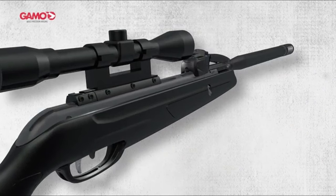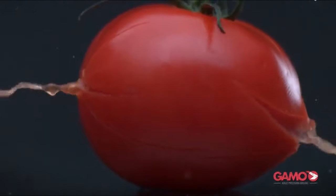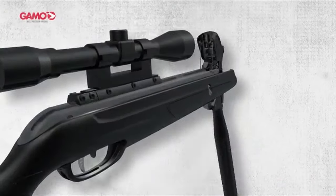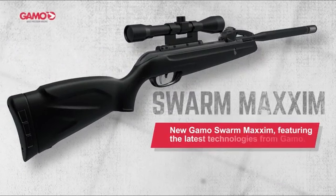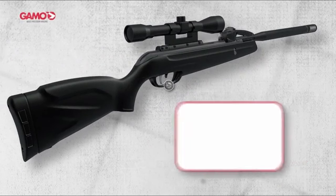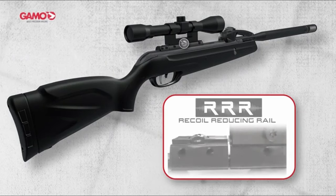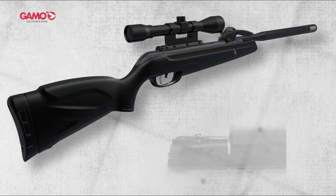What sets the Swarm Maxim apart is its inert gas technology (IGT) and the two-stage adjustable custom action trigger (CAT), allowing for a smoother shooting experience tailored to personal preferences. The fluted polymer-jacketed steel barrel features Whisper Maxim technology, significantly reducing noise — ideal for discreet pest control.